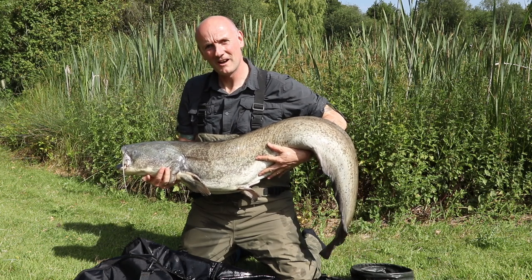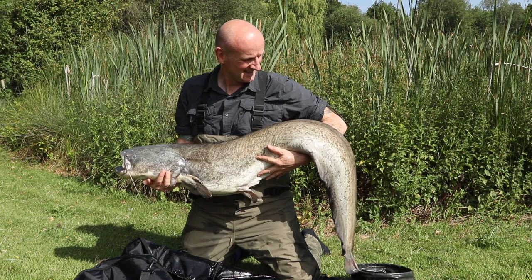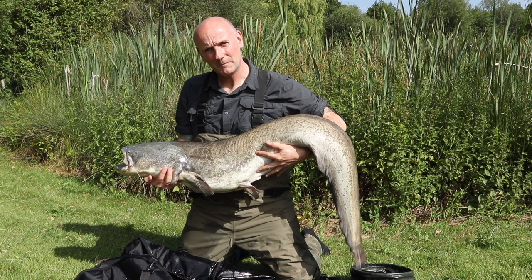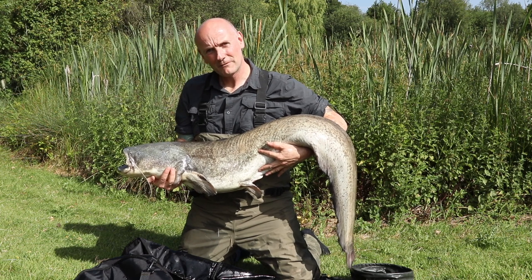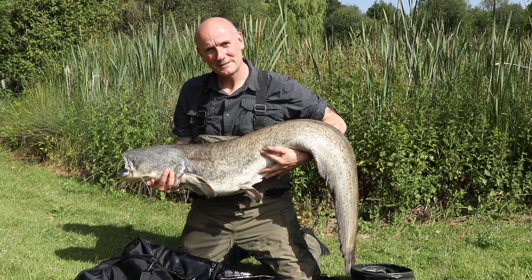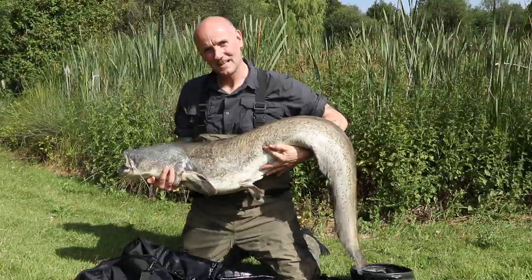Well, how about that — completely out of breath. Only been fishing for about an hour and had a fast run, struck into an epic battle trying to get me into the marginal snags, but eventually landed this cracker just over 40 pounds. Really breathless so I'm going to put her back because she'll be pretty breathless too, and then we'll talk a bit about the tactics.